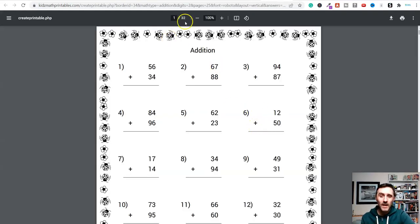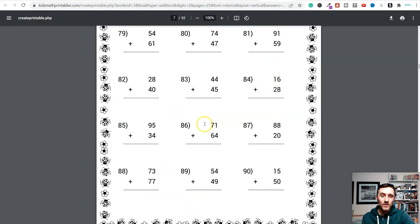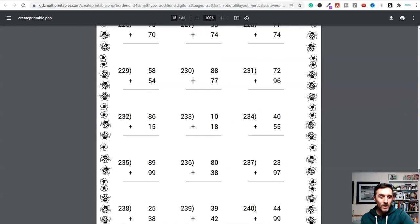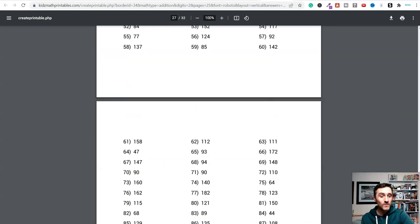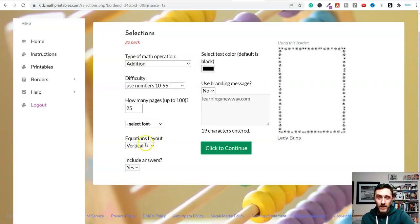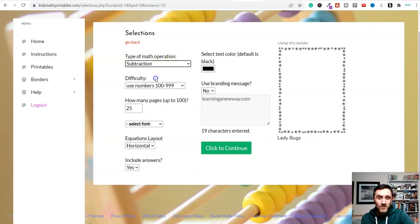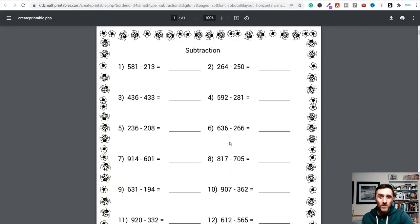Once you've done this you just click Continue, and we can see I now have 32 pages. Inside these pages we've got lots of problems, and right at the bottom we've also got all of the answers. Straightforward and simple — as you've just seen, it takes less than a minute to create these. If you wanted it horizontal with larger numbers and subtraction, you just click Continue again and it will create it for you very quickly.